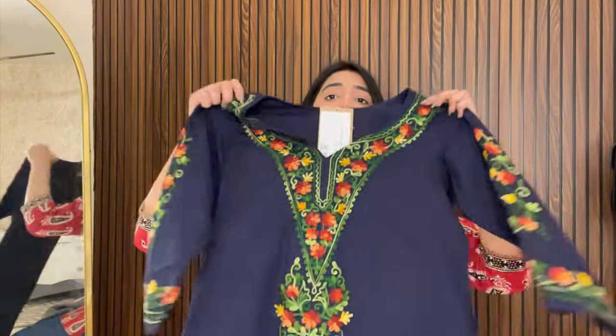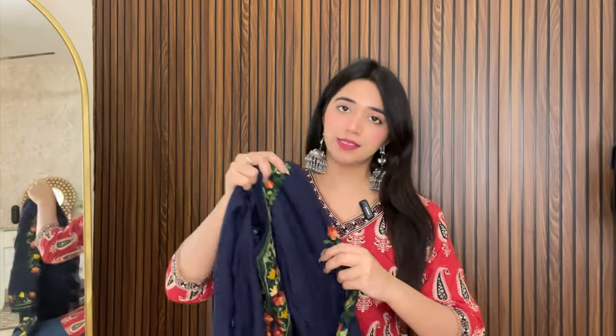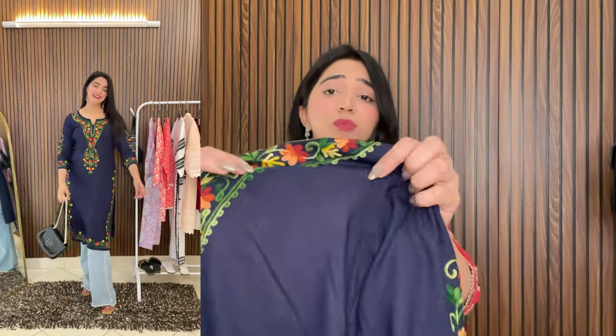Let's talk about our next shirt, which is this blue shirt. I love this shirt. The color is very beautiful, and the design on the neck is stunning — a green, yellow and blue color combination, very classy. You will get three-quarter sleeves. You can see the whole look on me — I wore it with blue straight-fit jeans and oxidized earrings. The material is pure cotton, very rich material.